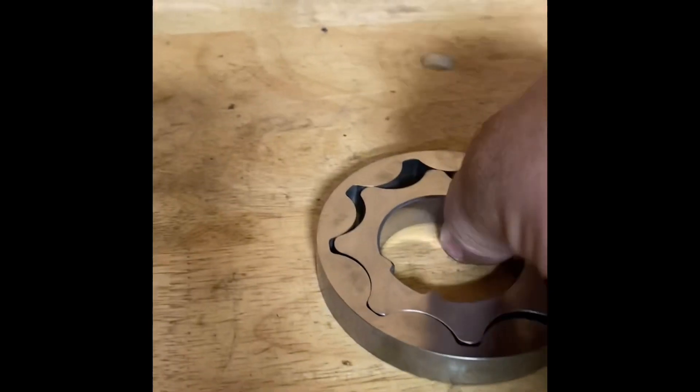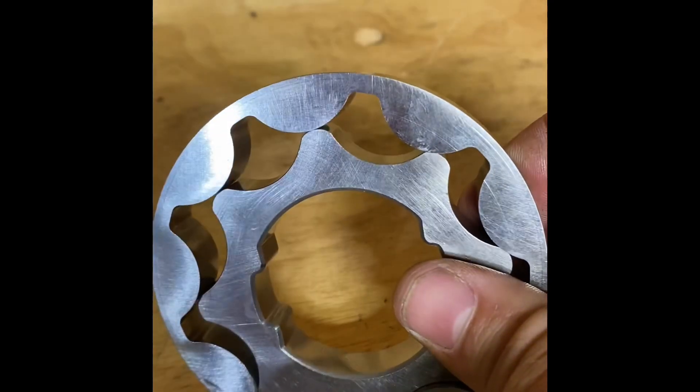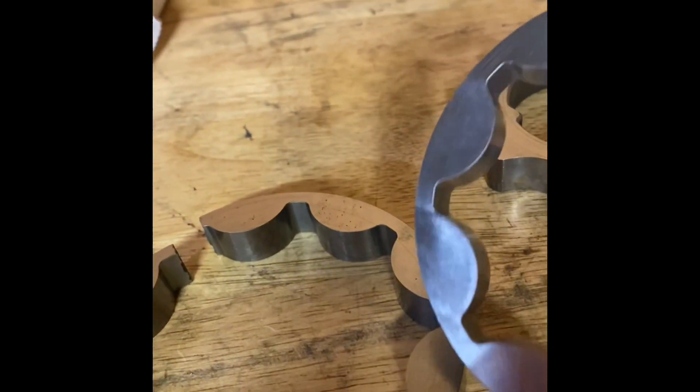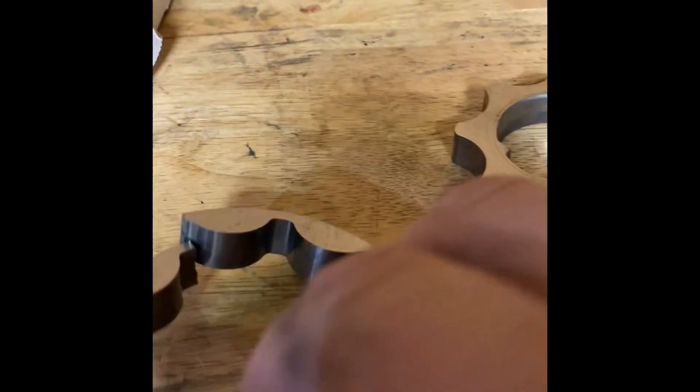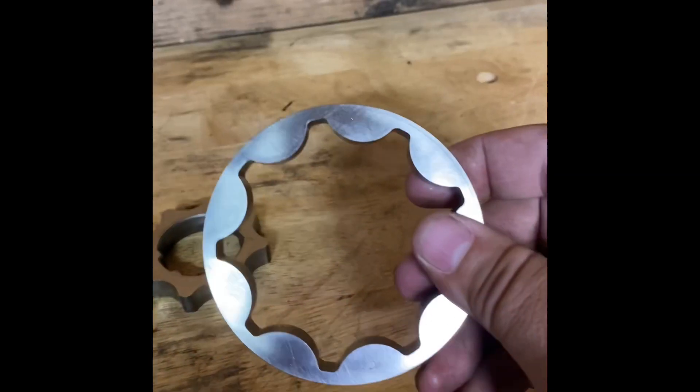Now this gear has a lot of beef to it — it's probably not going to break — but those aren't the ones that usually break first. Usually this one breaks first, and then that causes the other one to fail. So now we have some brand new three-valve oil pump gears, which are the same as a GT500.